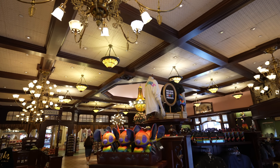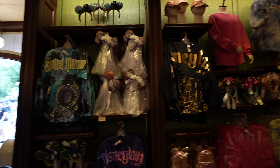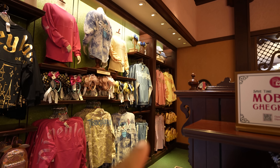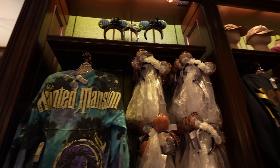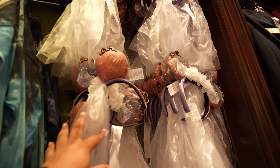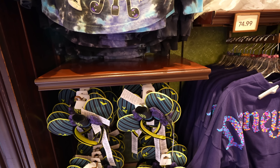We finally got inside the Emporium and sadly there's nothing new in here today. There is one thing I wanted to show you guys - last time I was here the Haunted Mansion merchandise was in the corner over there, but they actually moved it. They now have the Haunted Mansion Spirit Jersey, the newest ears I showed you the other day, and the other latest ears that got released.